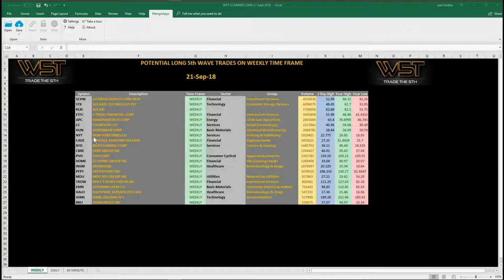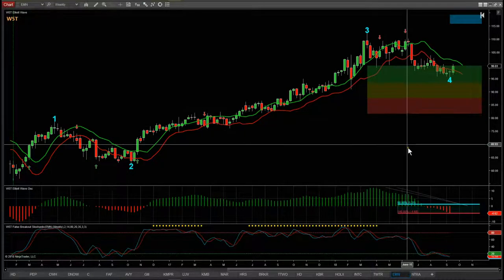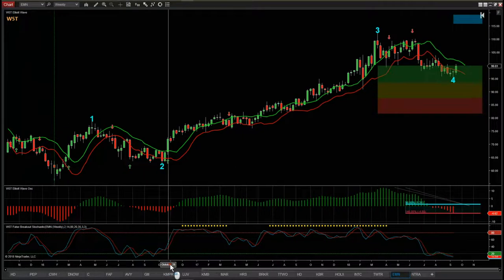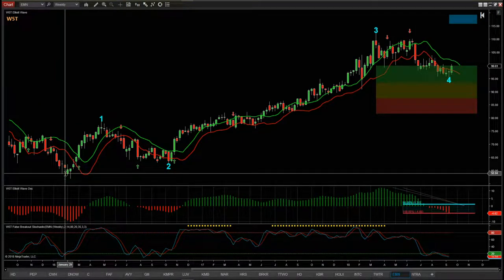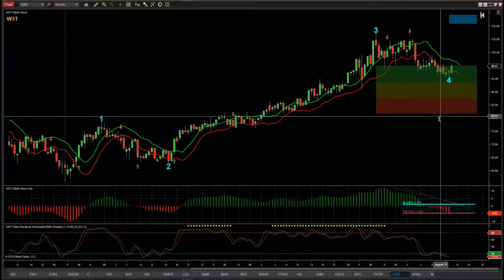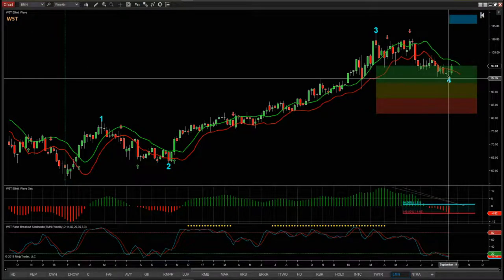Let's look at a chart now. I've chosen EMN — I did this video at the beginning of August and it's made a slightly new wave four low, but it's still kept within our parameters. This is our Elliott wave indicator suite for the NinjaTrader NT8 version. We've got lows back in February 2017, and since then on the weekly chart for EMN we've had wave one, two, three, and then wave four — which just found support in the top of our green zone earlier in August.